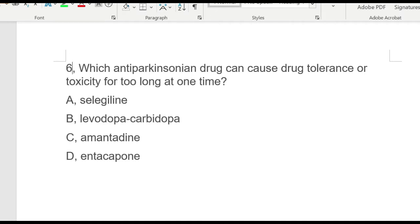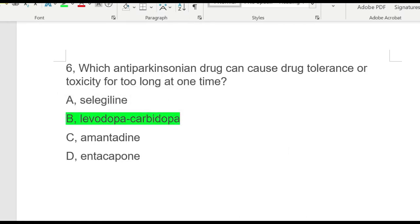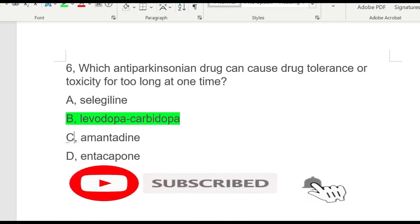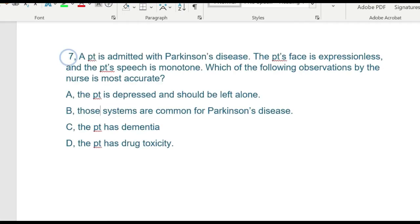Question six: Which anti-Parkinsonian drug can cause drug tolerance or toxicity if used too long? The answer is B — levodopa-carbidopa. Long-term therapy with this drug can result in drug tolerance, toxicity, or decreased effectiveness, so this drug requires a drug vacation, also called the on-off phenomenon. Option A, selegiline, decreases dopamine breakdown. Option C, amantadine, is an antiviral medication used to decrease extrapyramidal side effects. Option D, entacapone, prolongs levodopa-carbidopa action.